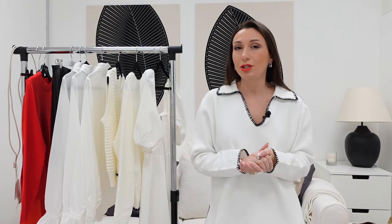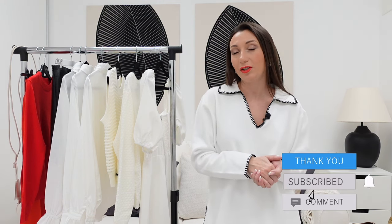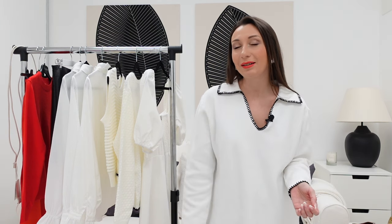I remind you again to check the description box for all the pieces I showed and for the discount code. Please write me which piece was your favorite! I hope you enjoyed this styling video and I'll be happy to make more for you in the future. See you in my next one — have a good day!